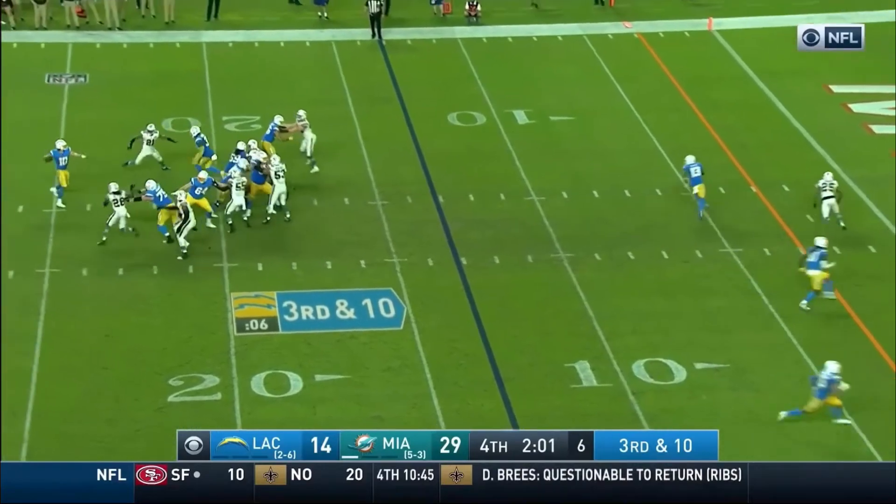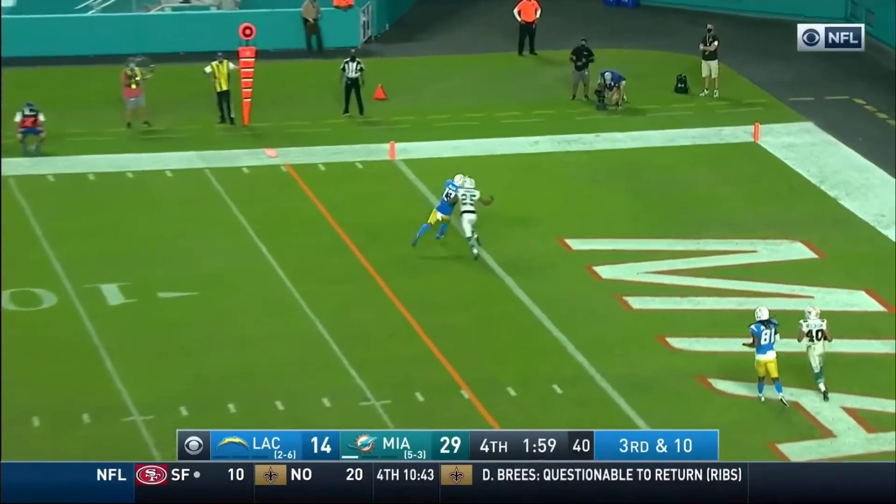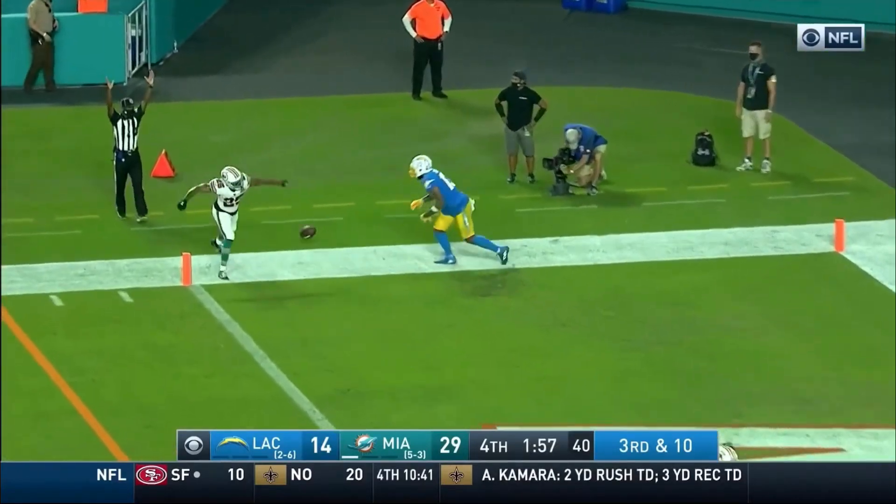The Chargers, Herbert throwing goal line — touchdown, Keenan Allen! The Chargers!